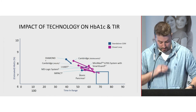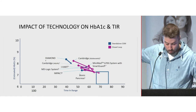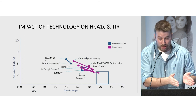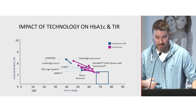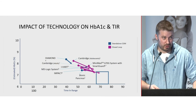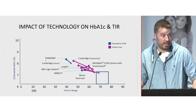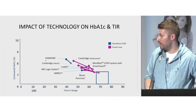Looking at the impact of technology on time in range: with pump alone or sensor alone, we're moving from about 40–45% time in range up to 50–55%. It's really difficult to get past 60% time in range without some form of insulin automation — that's where hybrid closed-loop technology comes in. These are clinical study results; some of you may already achieve 70% or higher with what you're doing, which is great.